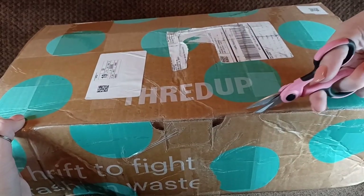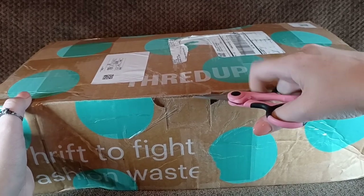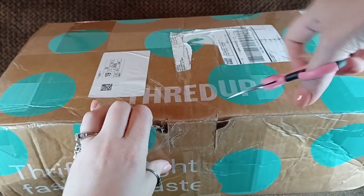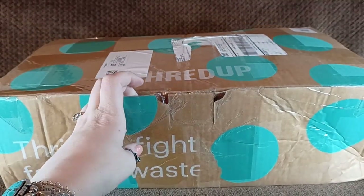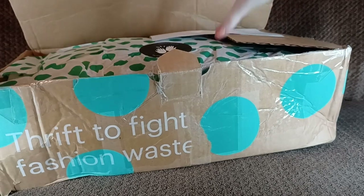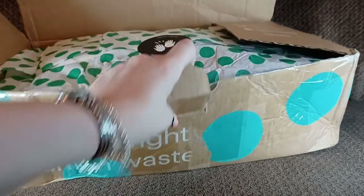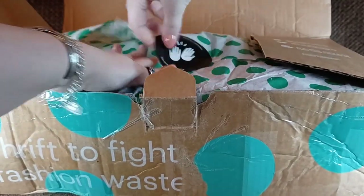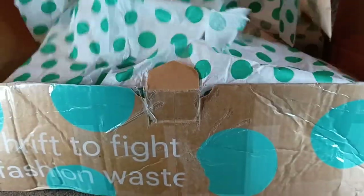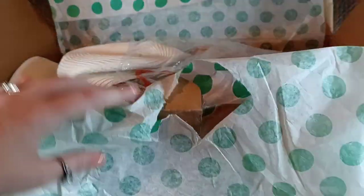I'm hoping this box is better because it looks like they took a little bit more care in taping it up, and it's a little bit heavier than the other one. So, we shall see. Let me pause and cut the extra tape. Alright, we got it. The sticker is recyclable. We'll take a quick peek, and I'm going to set the box to the side. Looks like we got some good stuff.